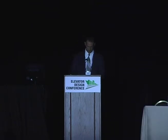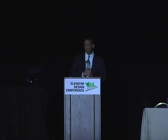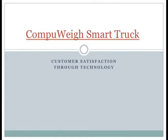My name is Todd Wiesing, I work for Cargill. I'm currently a plant manager in a Central Illinois location. I want to share with you our experience using Compuway Smart Truck System. We've done about 20 installations in the last couple of years at various facilities across the United States, and it's worked well.